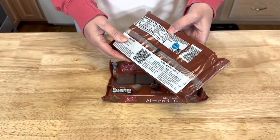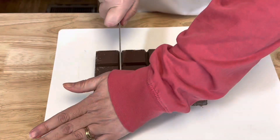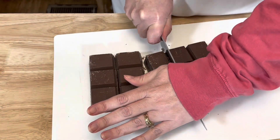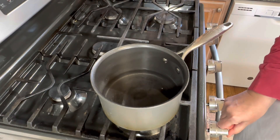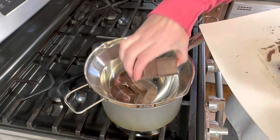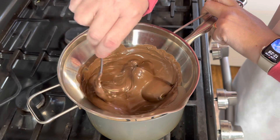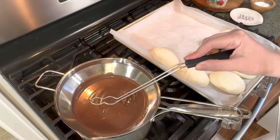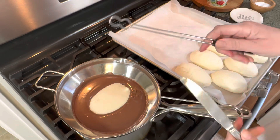I like to use the almond bark dipping chocolate and I just follow the instructions on the back of the package. I'm making a double boiler using a sauce pot filled with a couple inches of water, then adding the melting pot and the chocolate and just stirring until it's completely melted. This is my candy dipper — I believe it's a Pampered Chef — but if you don't have one you can use a fork and knife. I've used that many times and it works well.